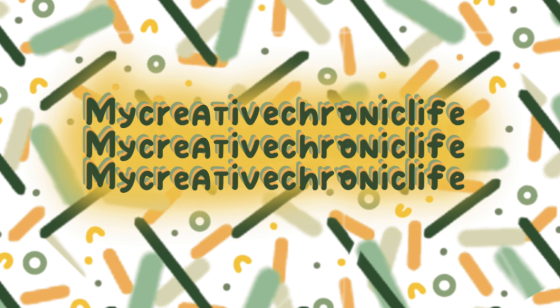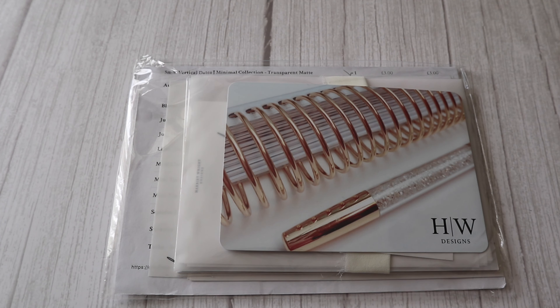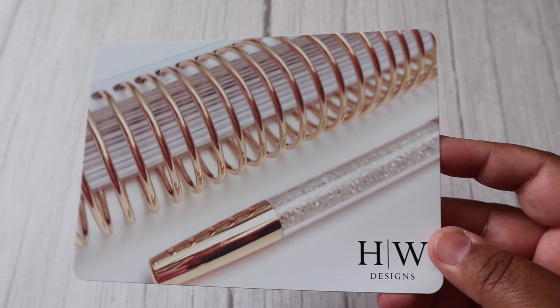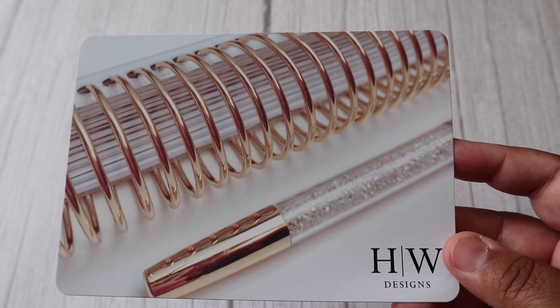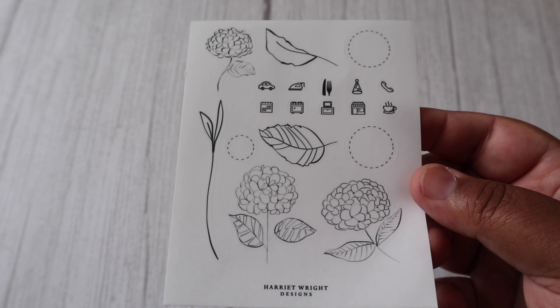Welcome to My Creative Chronic Life. Today I'll be sharing my July Haul from Harriet Wright Designs. As always you get a card with the discount code on the back, and a little freebie — this is so cute.